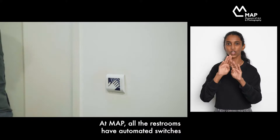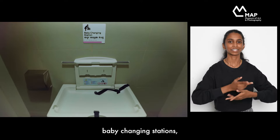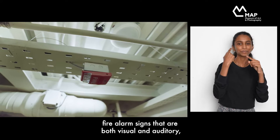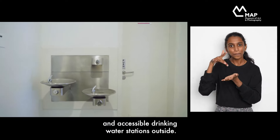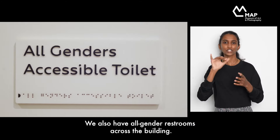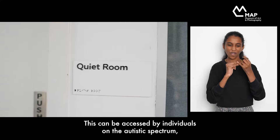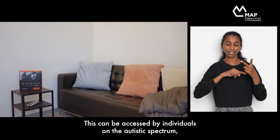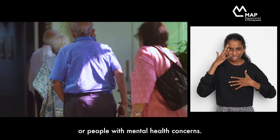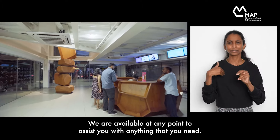At MAP, all the restrooms have automated switches to open and close the doors, baby changing stations, railings for access, fire alarm signs that are both visual and auditory, and accessible drinking water stations. We also have all-gender restrooms across the building. We have a quiet room available for all — this can be accessed by individuals on the autistic spectrum, breastfeeding mothers, or people with mental health concerns. Please connect with the team to find out more. We are available at any point to assist you with anything that you need.